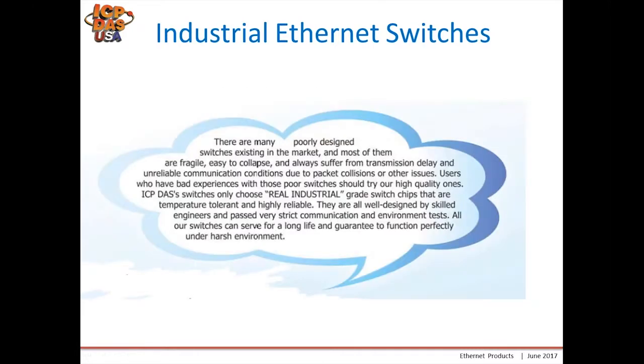Why choose ICP DAS? There are many poorly designed switches in the market today. They are fragile and easy to collapse, and always suffer from transmission delays and unreliable conditions due to packet collisions and other issues. Users have experienced poor switches in the past. Try our high-quality ICP DAS switches — we only use real industrial grade switch chips that are temperature tolerant and highly reliable.